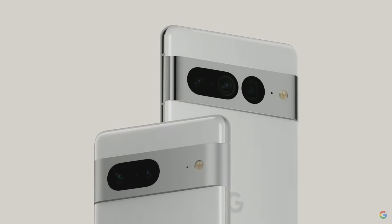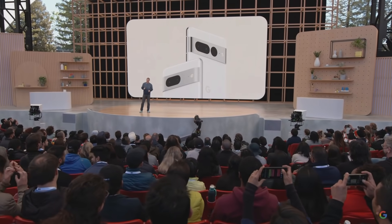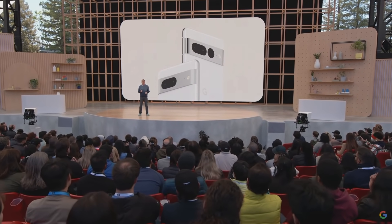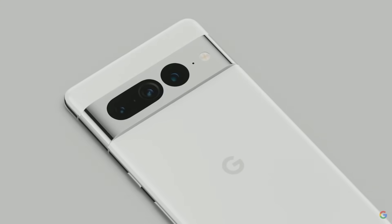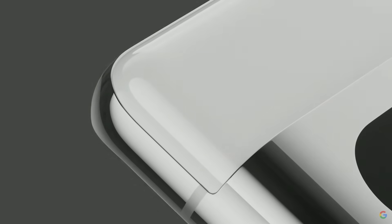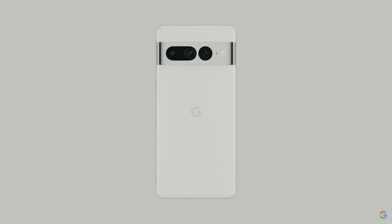Here's a first look at the Pixel 7 and Pixel 7 Pro. You can see that we've extended the aluminum finish to the entire camera bar for the next evolution of the Pixel design language. The housing and camera bar are made from a single piece of 100% recycled aluminum. I really love the contrast of the different materials and the simplicity of the design — the polished aluminum looks beautiful with the glass in the back of the phone.